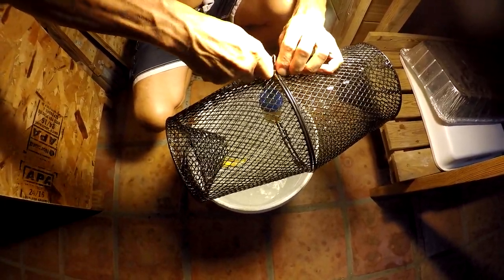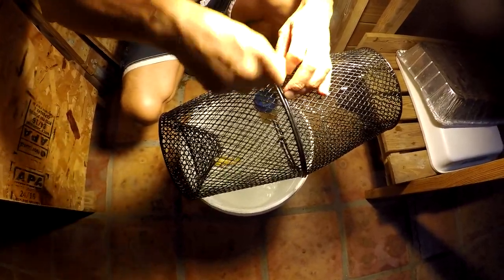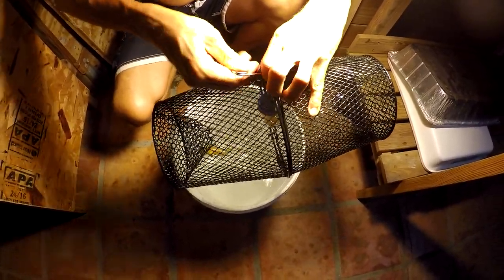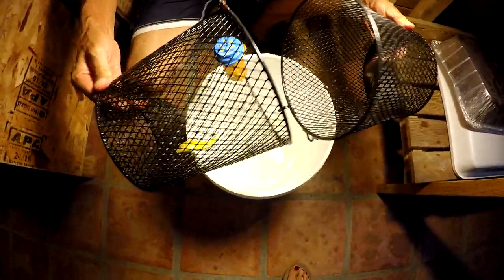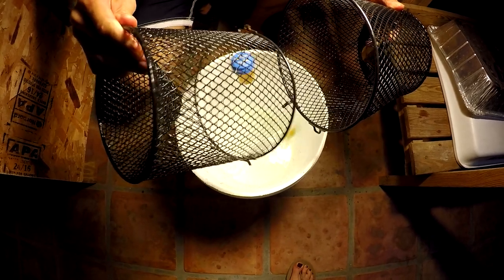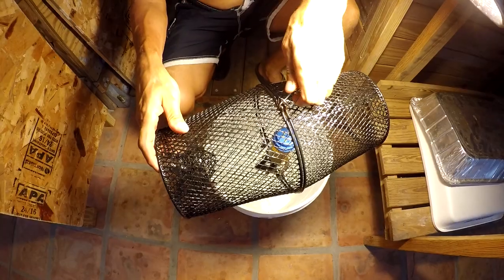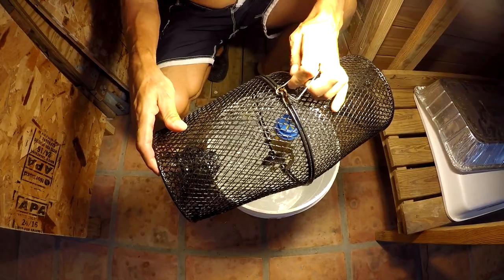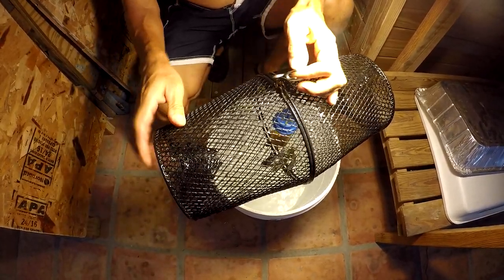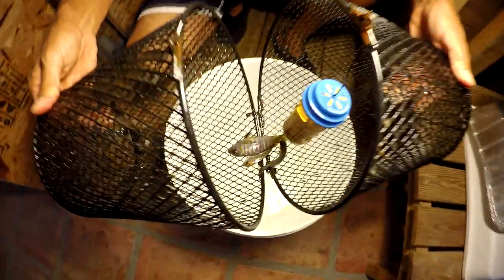Iteration number seven yielded one fish — not much, but better than nothing. Poor guy has almost no stomach. That's probably the eighth time — three more overnight little guys.